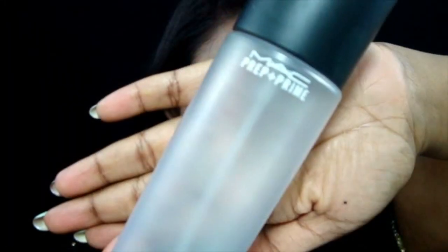Then taking Champagne Pop by Becca and Jaclyn Hill, I'm highlighting my cheekbones, the tip of my nose, as well as my cupid's bow. But my camera decided it didn't want to film that for me — sorry guys!